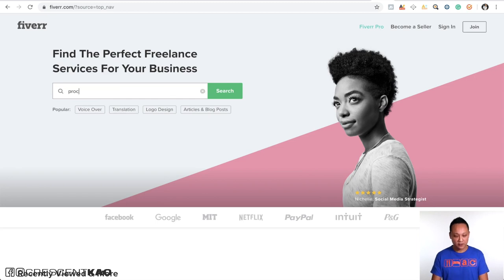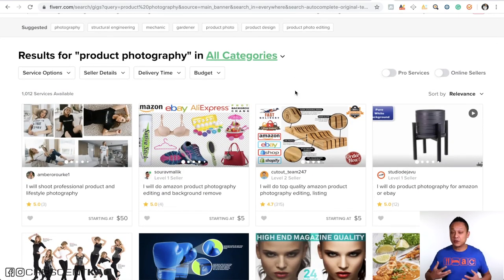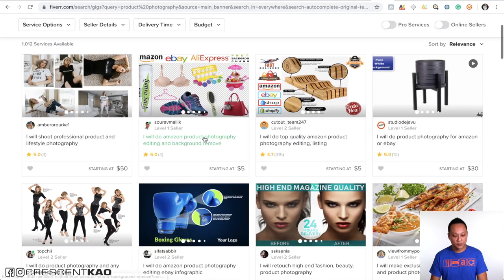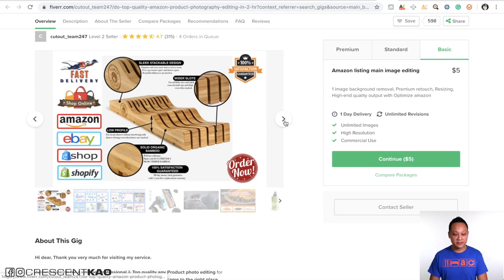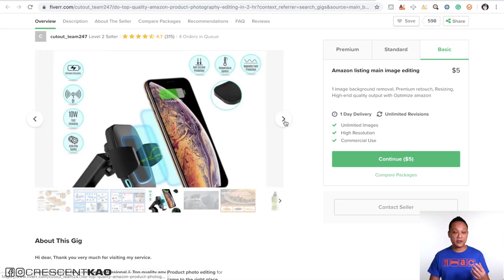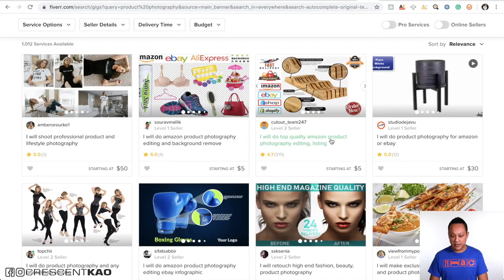How can you get these types of photos? The easiest way is to look on Fiverr.com and search for 'product photography.' The key is you really get what you pay for. Look through and see what kind of quality they're able to produce. For example, you can see this photographer starts at $50, this one starts at $5, and you can see how many reviews they have — this one has three, this one has 315. Look through the sample photos as their portfolio and see if the level of quality and style matches what you want.